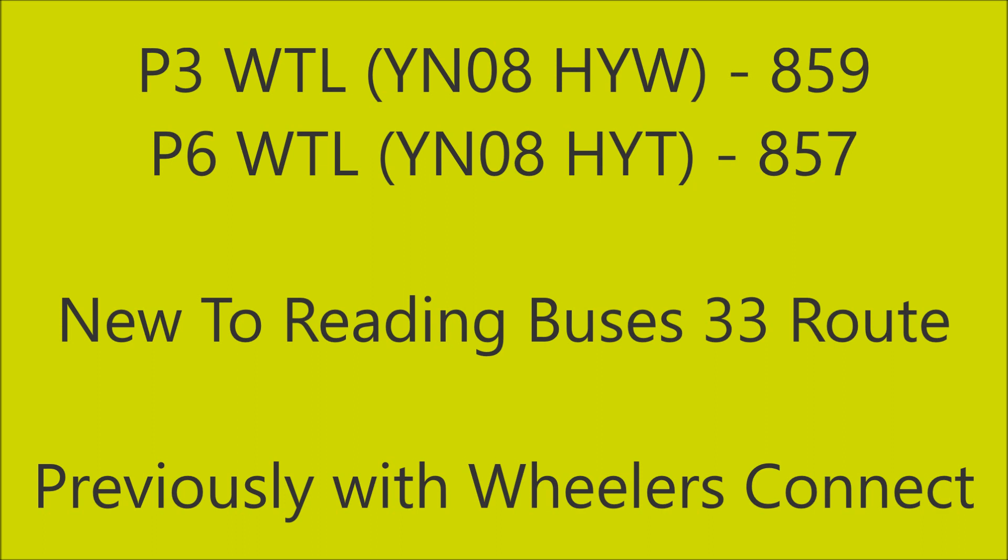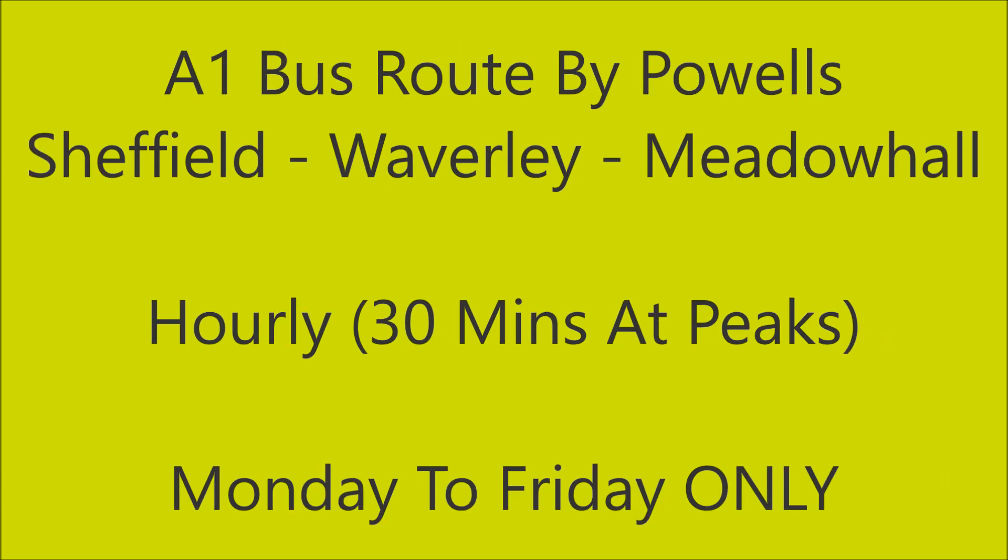The A1 route is very much an industrial link bus service, going to all the different industrial estates, Waverley and places like that, linking workers to and from work. During the daytime it runs all the way from Sheffield, Waverley to Meadowhall, and on peak morning and peak evenings it runs half-hourly only between Meadowhall and Waverley, with the service only operating Monday to Friday. The route does have a bit of history - it used to be operated by Veolia who used to put E200s on it, and it used to go all the way to Rotherham, so it has changed a lot since then, but it's still worth a little trip on.